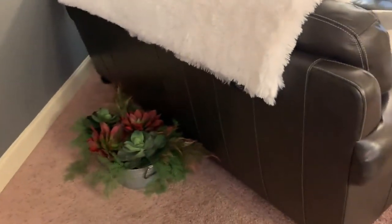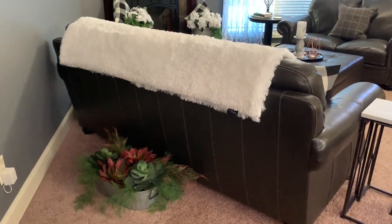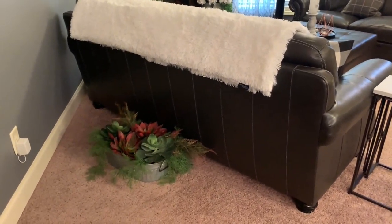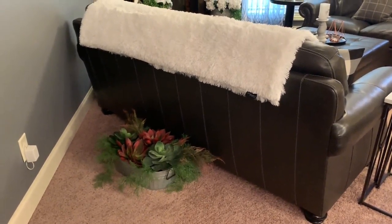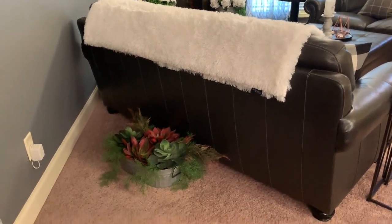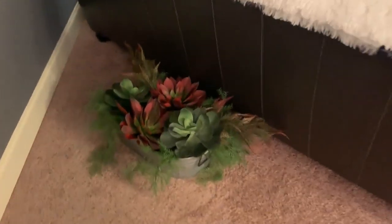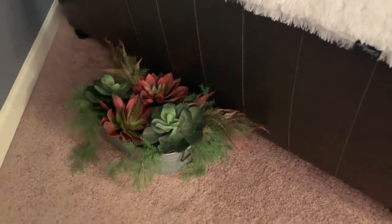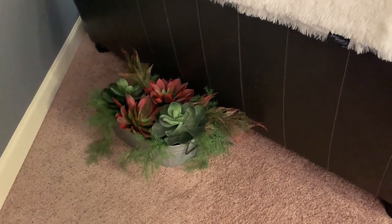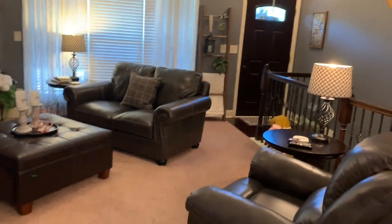Behind the couch I have this space that's really not very usable. I'm tossing around putting a sofa table here but I'm cautious about cluttering up the living room. I really love this bucket I use for my beverage dispensers. These huge succulents by the windows are from Hobby Lobby — they're incredible. When I had my girlfriends over, that's one thing they all noticed and loved.